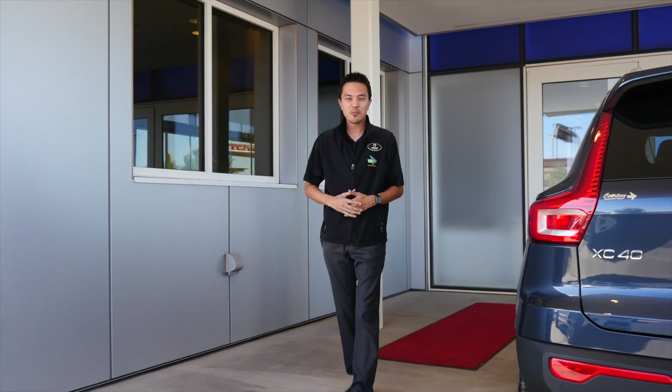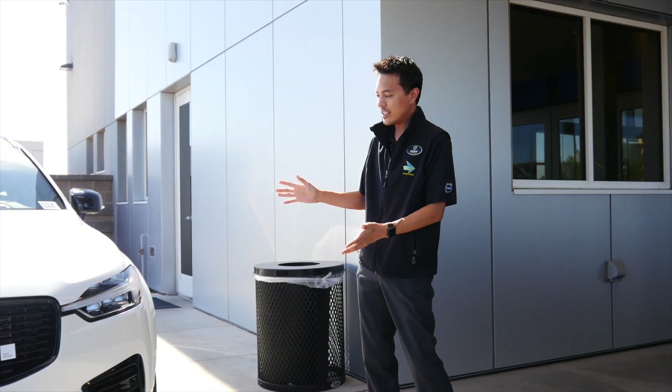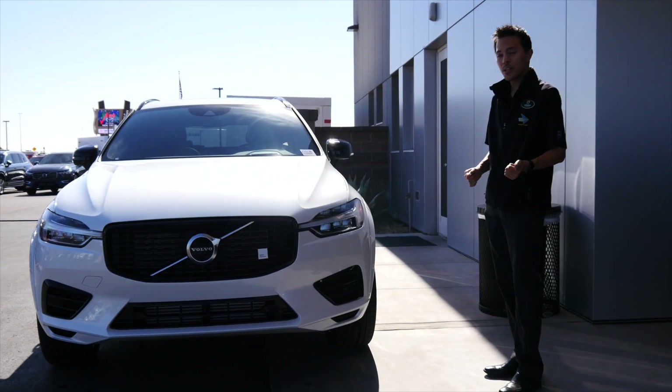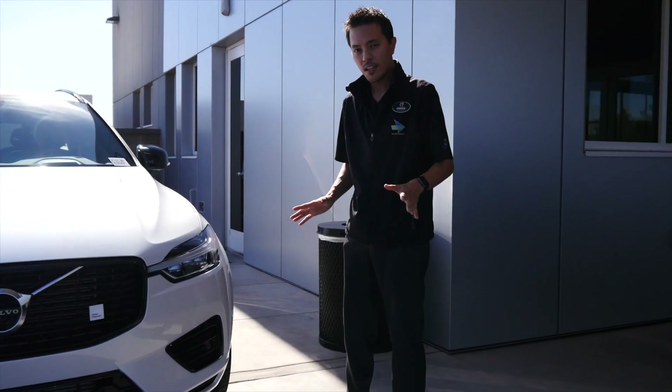Hey everyone, Andrew Caron here with Courtesy Volvo Cars of Scottsdale. Today we're going to take a close look at the Polestar Engineered XC60. The XC60s typically come in one of three personalities: the premium Momentum, the luxurious Inscription, or the sporty R-Design.